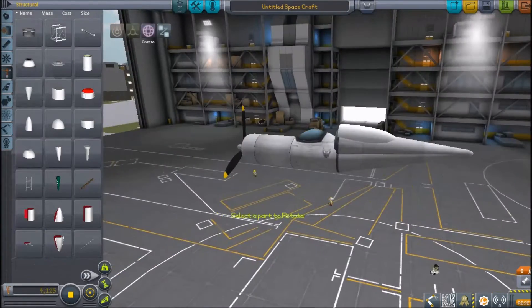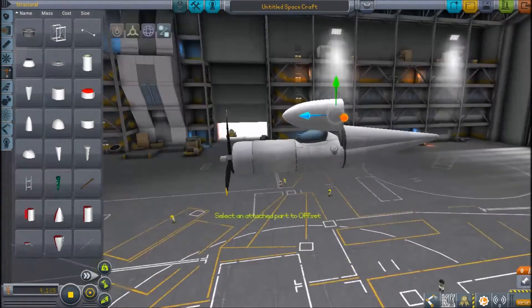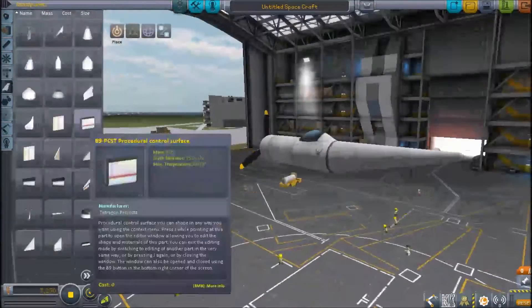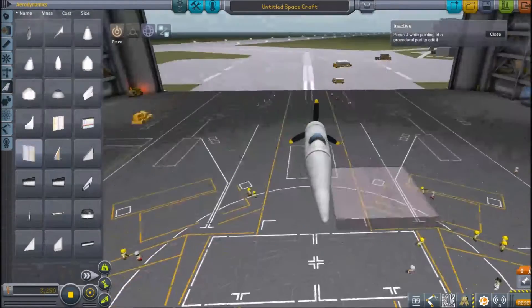It has a top speed of 453 miles per hour, a range of 602 nautical miles, a ceiling of 4,500 feet, and a climb rate of 3,870 feet per minute.